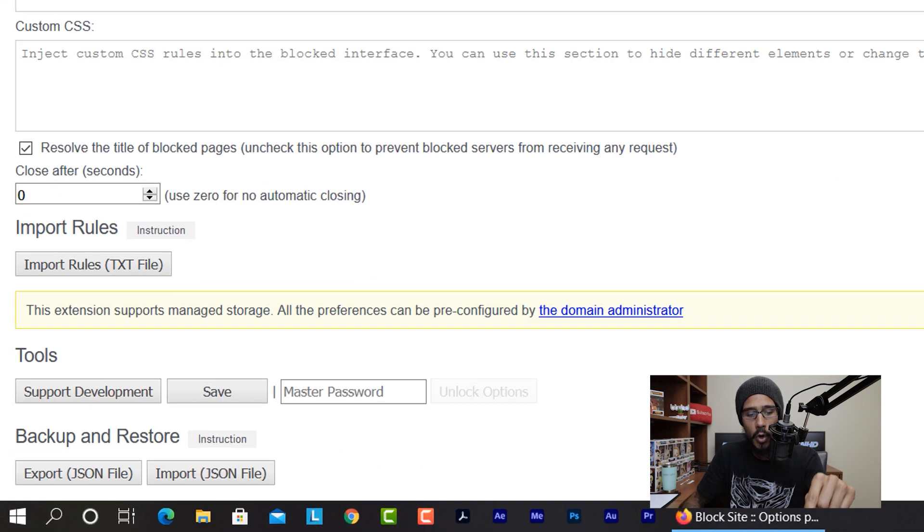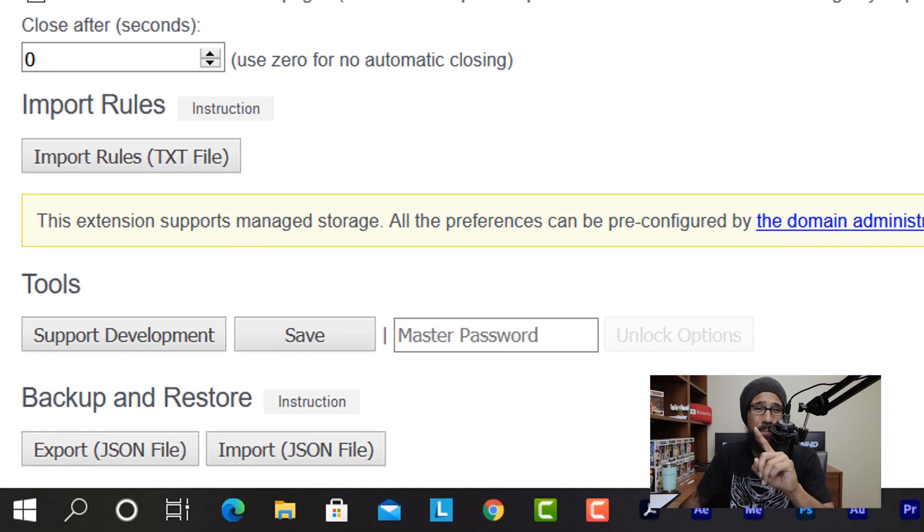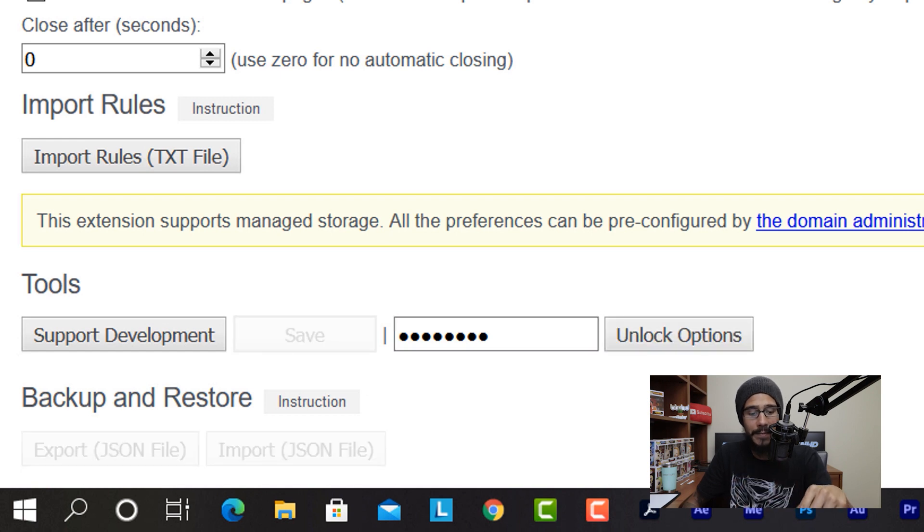Once you're done, scroll all the way to the bottom and provide a master password. Once you provide your master password, click on Save and it is locked. That's it — how awesome is that!